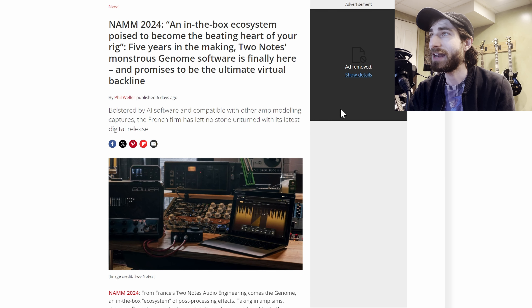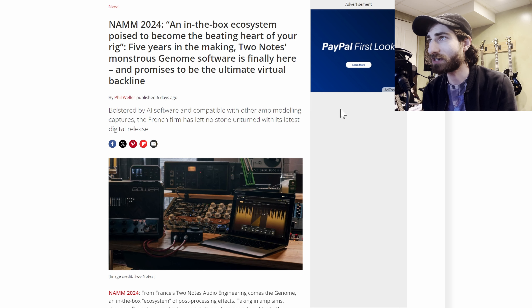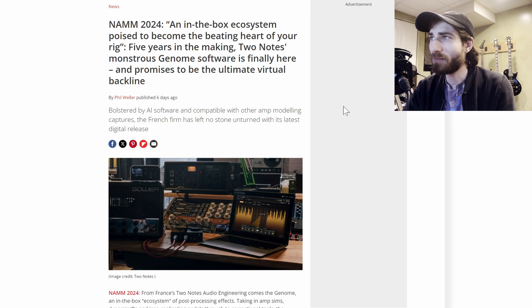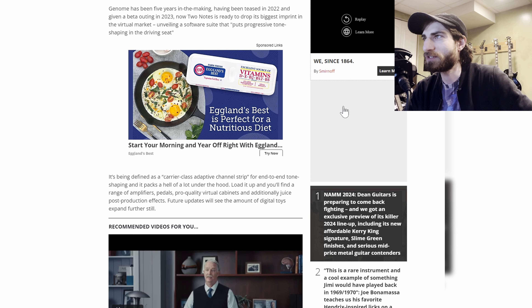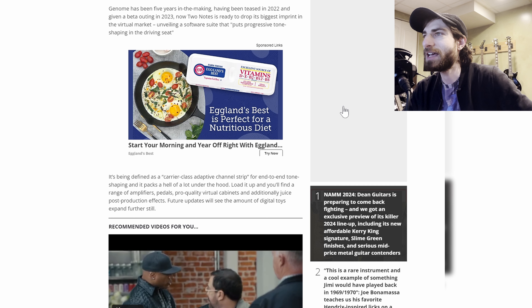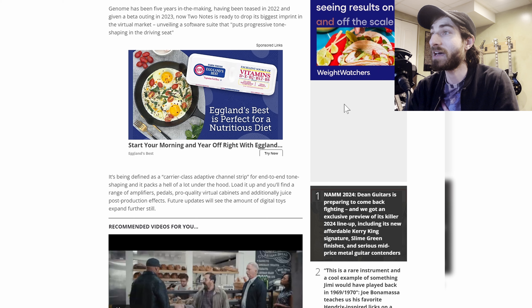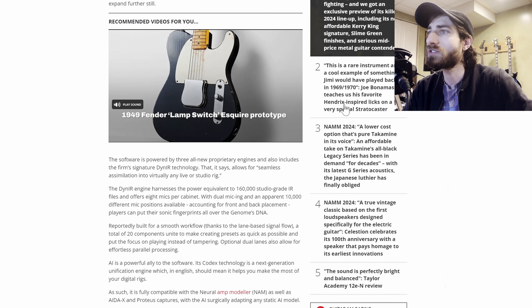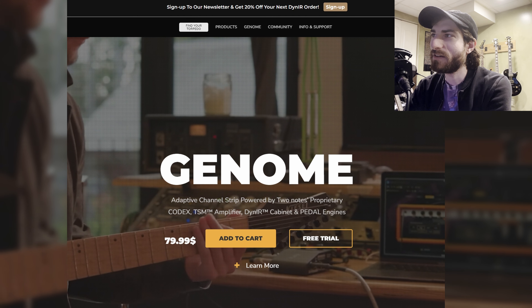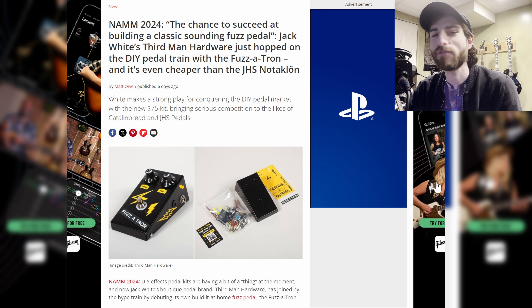Next up, we have an in-the-box ecosystem poised to become the beating heart of your rig. Five years in the making, 2Notes' Genome software is finally here, promising to be the ultimate virtual backline. Bolstered by AI software and compatible with other amp modeling captures, it's a carrier-class adaptive channel strip for end-to-end tone shaping. Load it up and you'll find amplifiers, pedals, pro-quality virtual cabinets, and post-production effects, with more digital toys to come in future updates — all for $80. Look forward to a review on my channel.